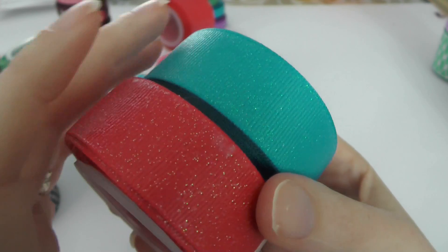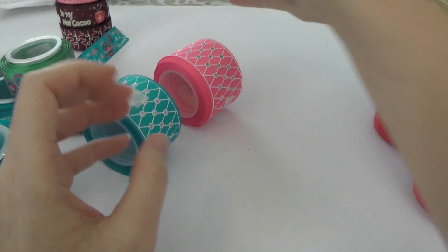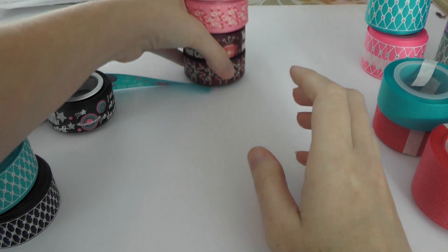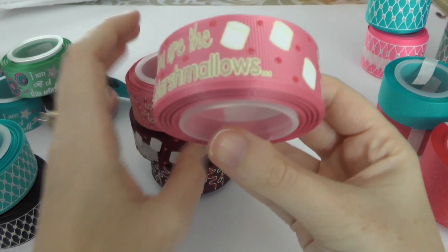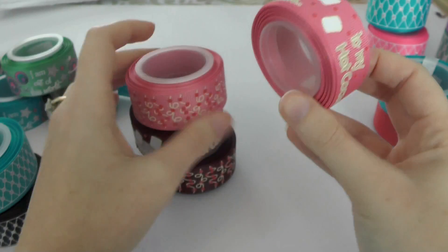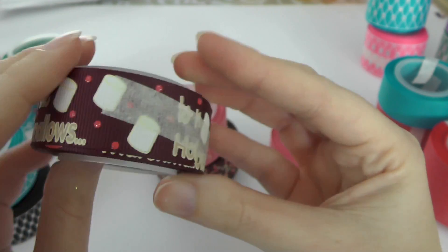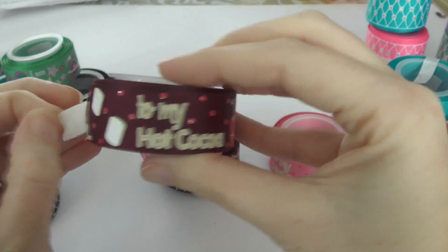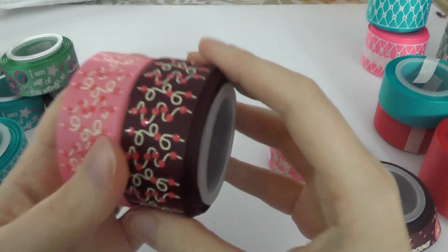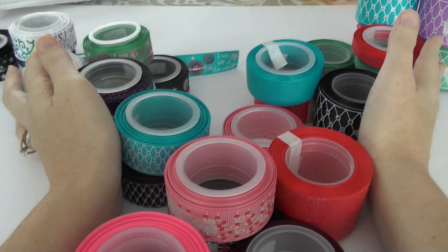We also have solid ribbons with a glitter shimmer — red and turquoise — and one and a half inch red. Then there are 3/8 inch prints with sparkle. My absolute favorite is this one: it says 'You Are the Marshmallows to My Hot Cocoa' with little marshmallows on a red-brown background. Isn't that cute? I love it! And there are some other adorable prints too. That is all the goodies from Rolling in Ribbon — link down below!